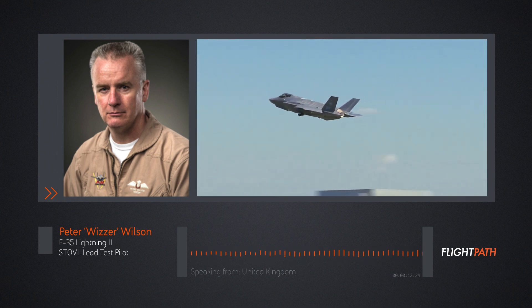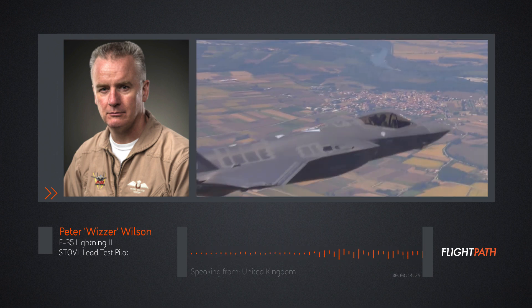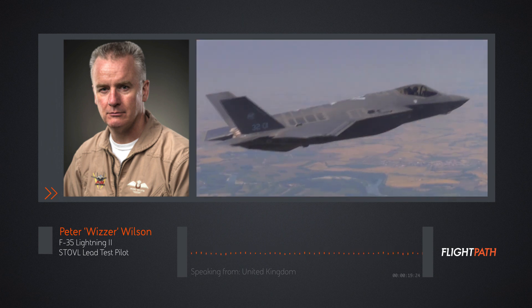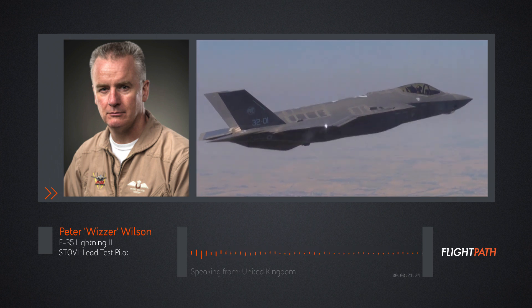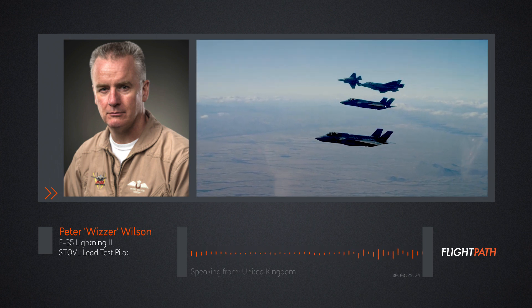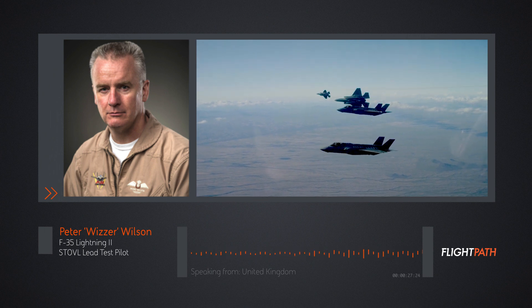The F-35 is the most pleasurable airplane I've ever flown, and the thing that I like most about it is that it's at the cutting edge of technology, and so that brings with it some fairly delightful functions and features and characteristics. I'll give you just a highlight of a few of them.